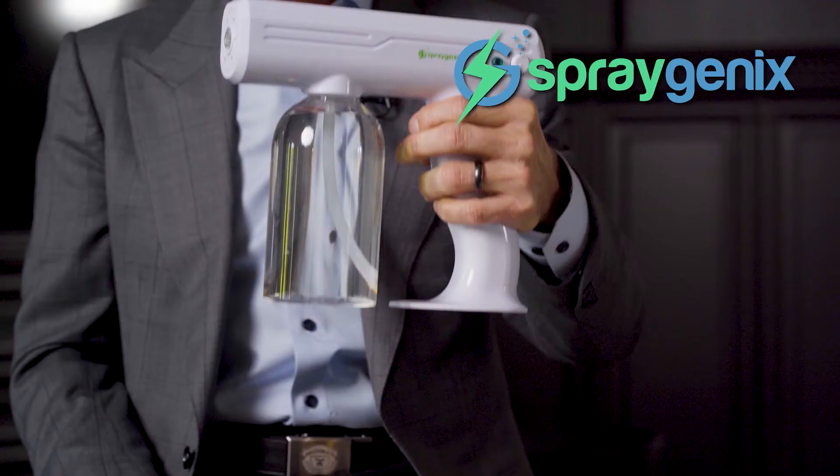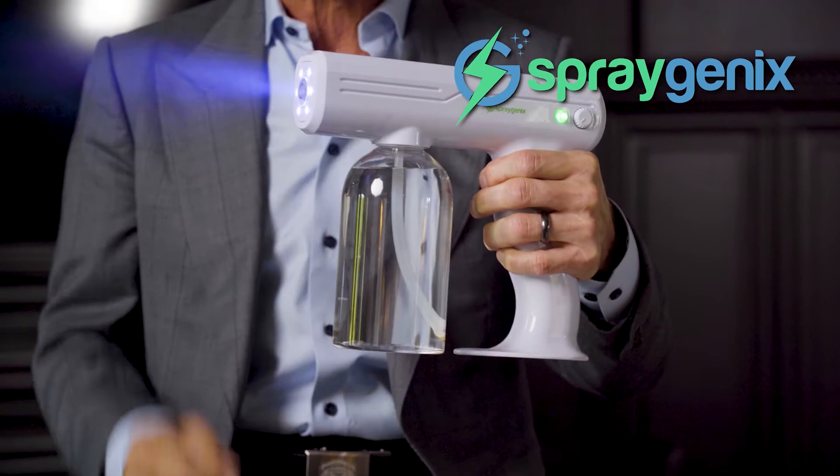The Spraygenics 3.0 Disinfected Atomizer provides a quick, easy, and relatively inexpensive way to disinfect surfaces and areas no matter where you may be. It's equipped with six strong blue lights, effectively assisting the disinfecting process.